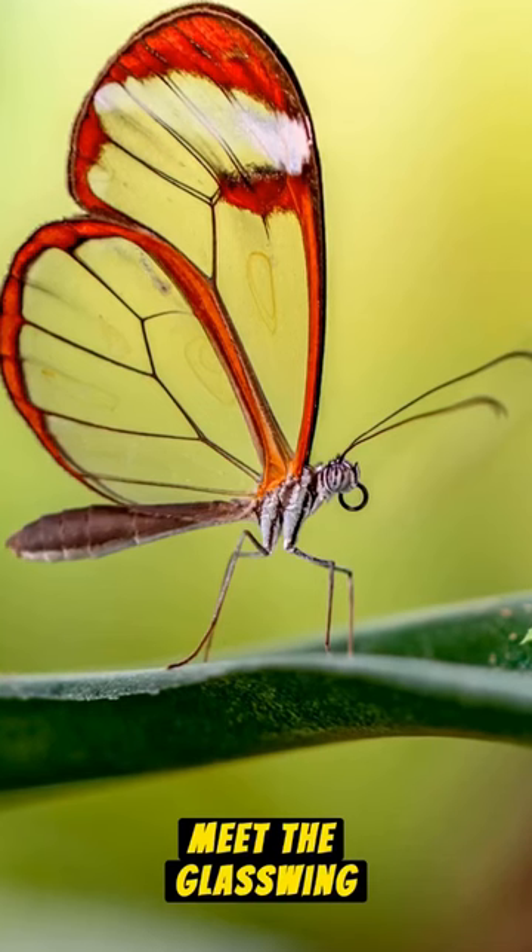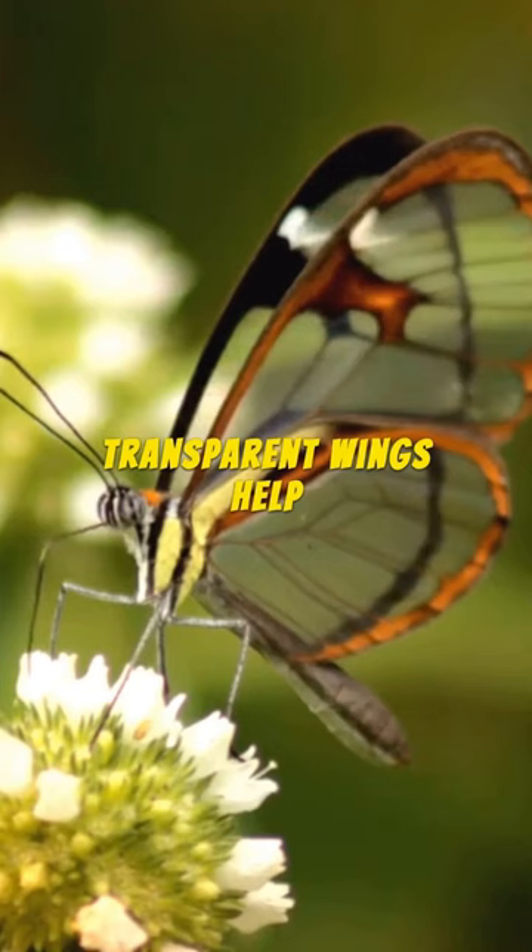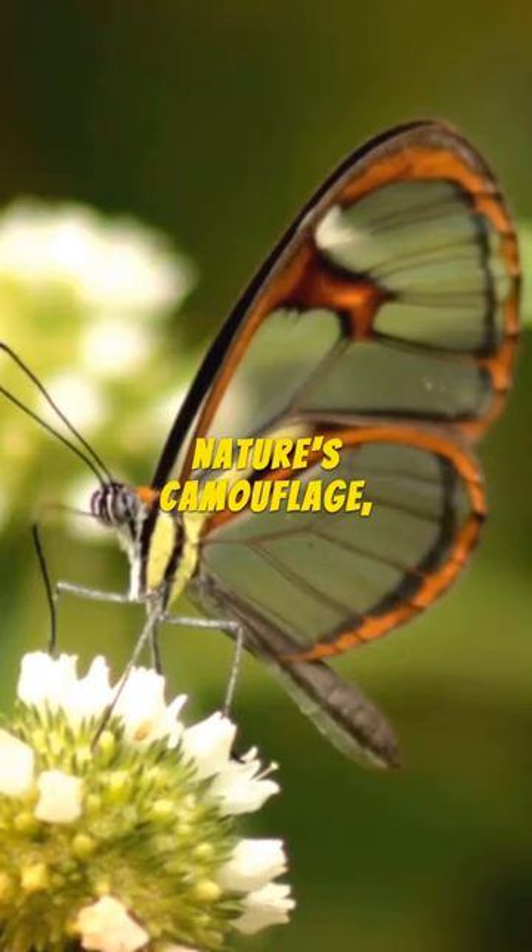Meet the glasswing butterfly, a fascinating little creature with transparent wings. But why are they see-through? Let's dive in. Transparent wings help them blend seamlessly into their environment. It's nature's camouflage, quite ingenious.